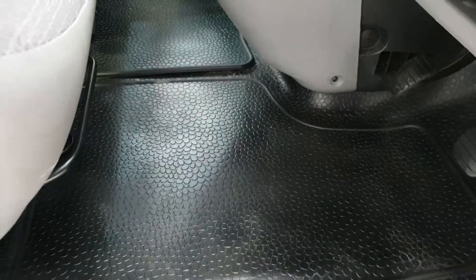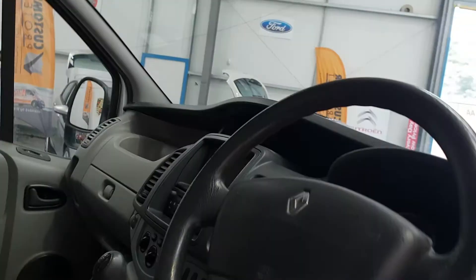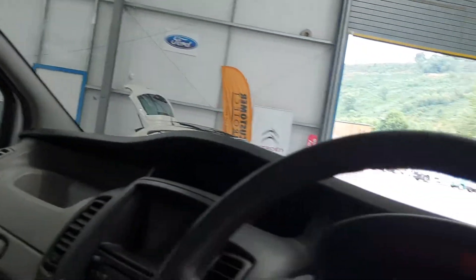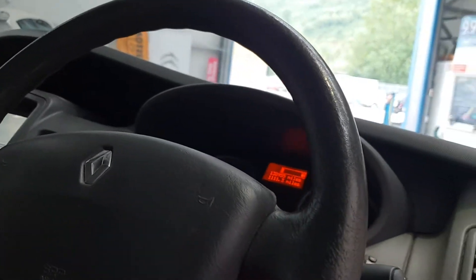No holes in the floor. It's been well looked after, in fairness. Starts on the button, and there are no warning lights on at all.